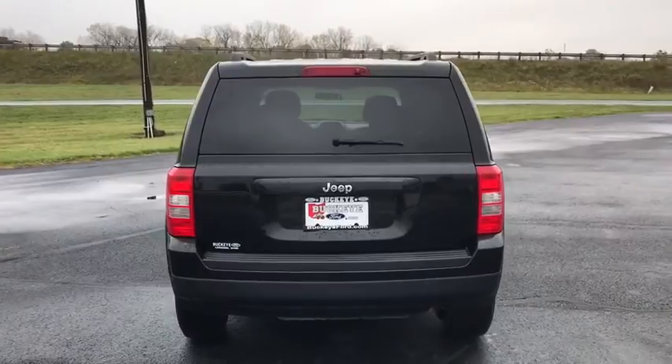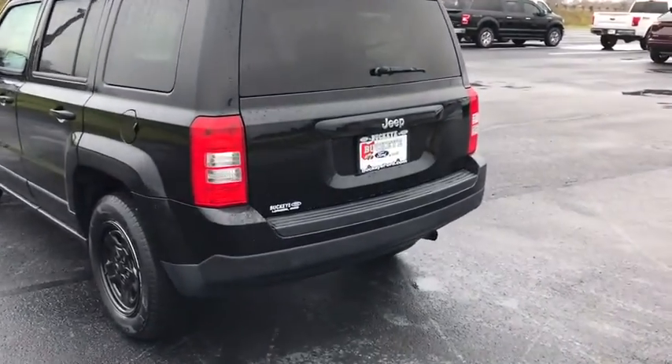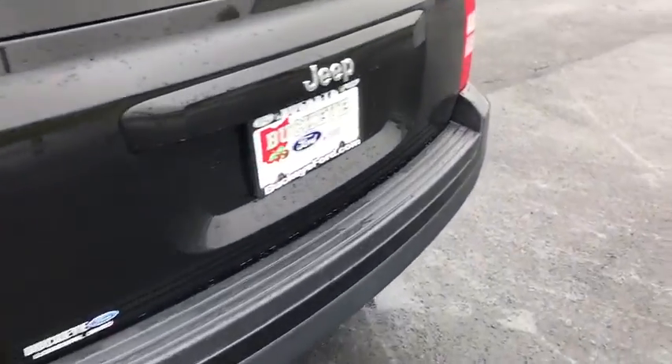The Patriot has plenty of room inside for any size family. This vehicle has less than 105,000 miles. Here are some of this vehicle's great options.